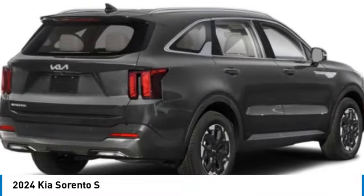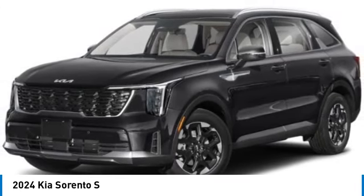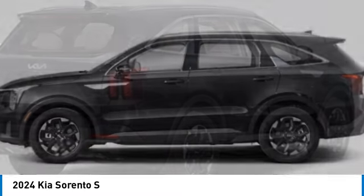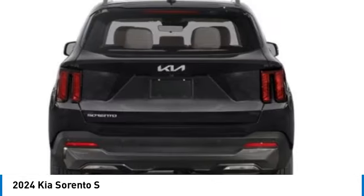Stop by and take a look at the 2024 Sorento. The Kia Sorento is a comfortable riding, powerful, compact SUV loaded with impressive standard features. Take one look at its stylish, sleek design and you'll want to cross over to a Sorento. Here are some of this vehicle's great options.